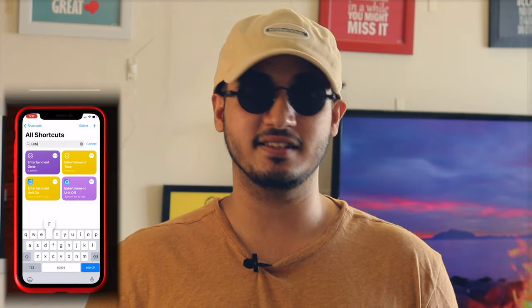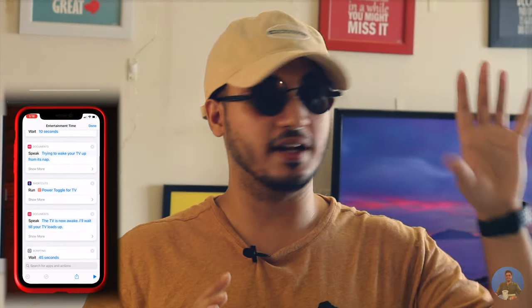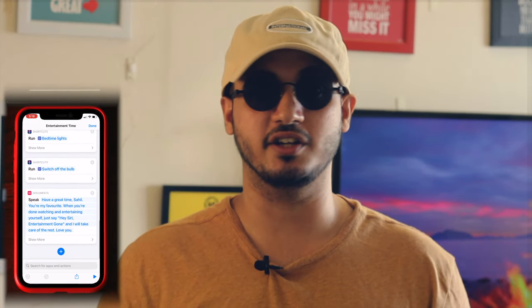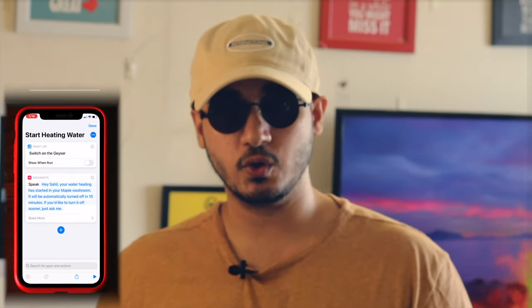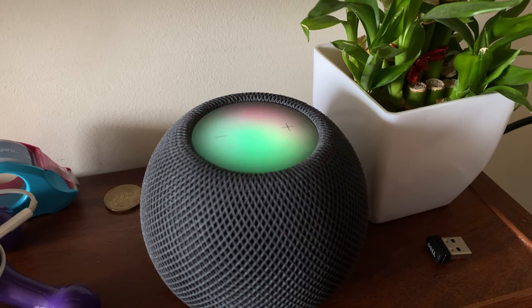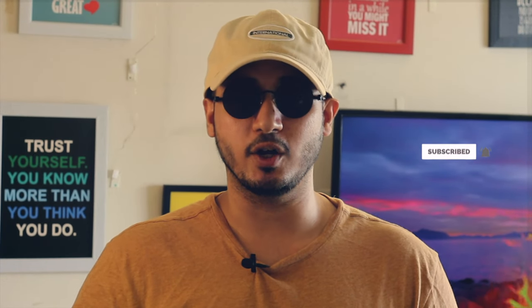I have two great automations set up on Siri Shortcuts. One is Entertainment Time — when I tell Siri it's entertainment time, it turns on my TV, my Apple TV, and my HomePods, sets the lighting to a certain mood, and gives feedback saying everything is done. I've also set up another automation using the 16-ampere smart plug with my geyser. When I tell Siri it's time to start heating water, it does so, sets a 15-minute timer, and gives voice feedback saying, 'Hey Sahil, your water heating has started in your maple washroom. It will be automatically turned off in 15 minutes. If you'd like to turn it off sooner, just ask me.' For the latter, select the timer in your Tap to Run automation on the Smart Life app; for the former, club multiple shortcuts together into one big Siri shortcut on the Shortcuts app.